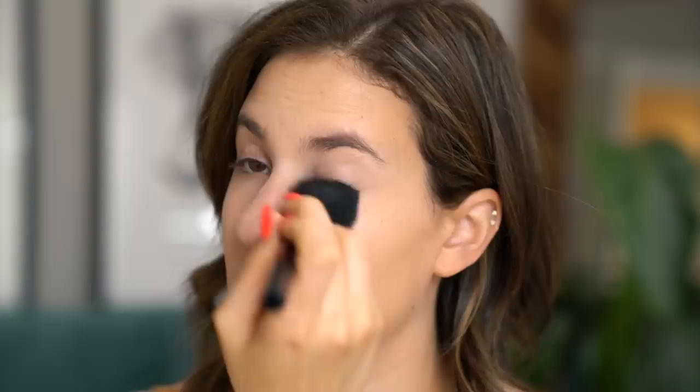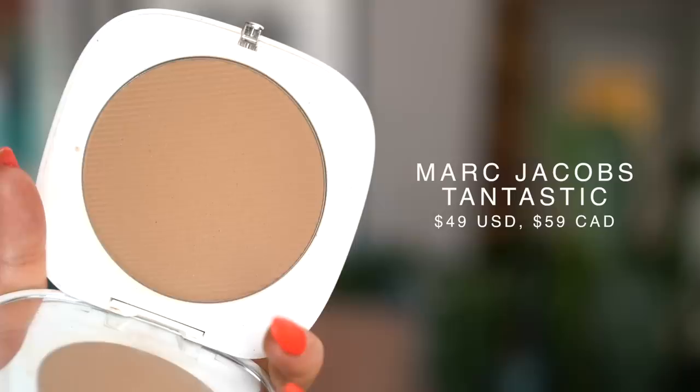My favorite summertime bronzer — I could shed a tear because this is now going to be a permanent product in the Marc Jacobs collection. It was once limited edition and it broke my heart because I fell head over heels for this bronzer and didn't think I'd ever get it again, but they brought it back and now it's permanent, which is just the best news ever. This is the Tantastic Omega bronzer and it's a matte product. Sometimes I like to switch between a glowy bronzer and something like this, but since the rest of my face is so glowy, it's nice to balance it out with a little bit of matte so I'm not completely oil slick.